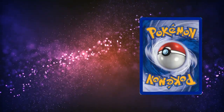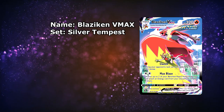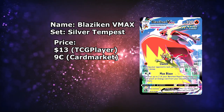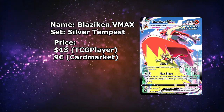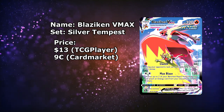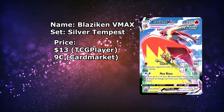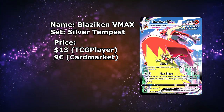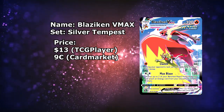Moving on with the next card — we have the Blaziken VMAX from Silver Tempest. This one being in English, available for around €12 to €13 depending on shipping fees. Still an amazing card. Over on the European side, it is even cheaper — you can have one for below €10. This card would actually fit perfectly in a tier list for cards below €10. This card is actually in a similar position to the Mimikyu card, since the Japanese version is similarly priced to the English one. Doesn't matter if you go English or Japanese — both versions are equally incredible.